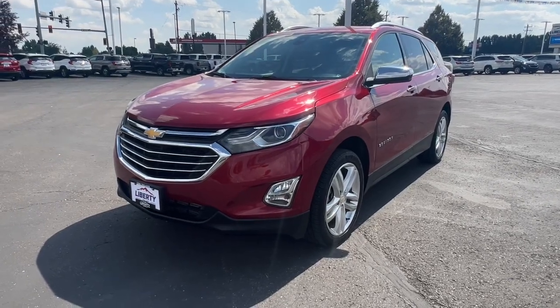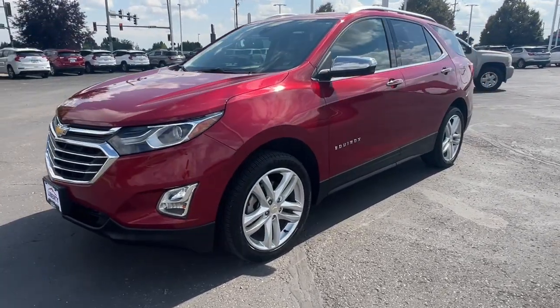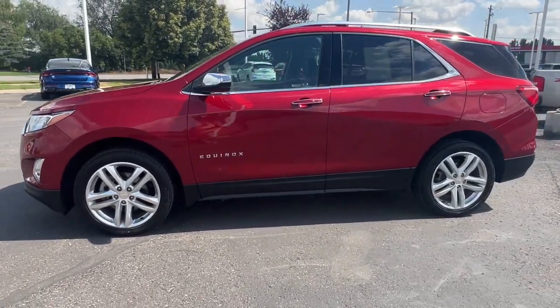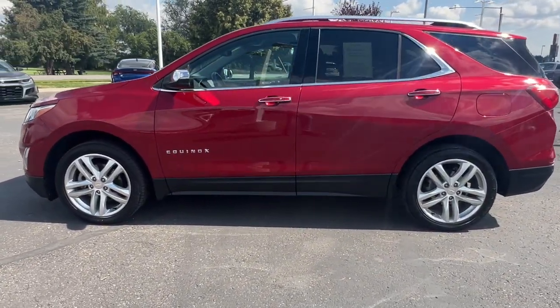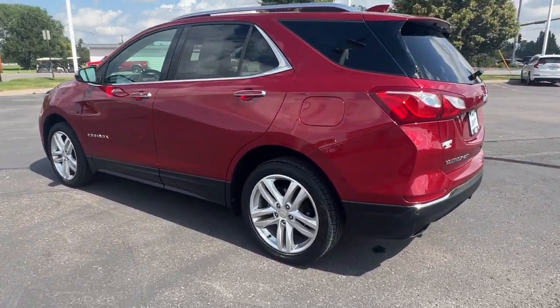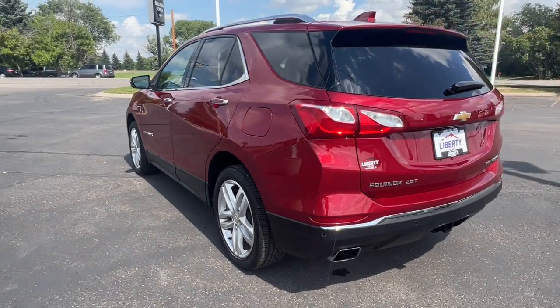Hop into the 2020 Chevrolet Equinox. With less than 35,000 miles on it, the Chevrolet Equinox is the small SUV with a big spirit of adventure. Passenger-friendly, loaded with safety features, and great for hauling cargo, it's an ideal family car.